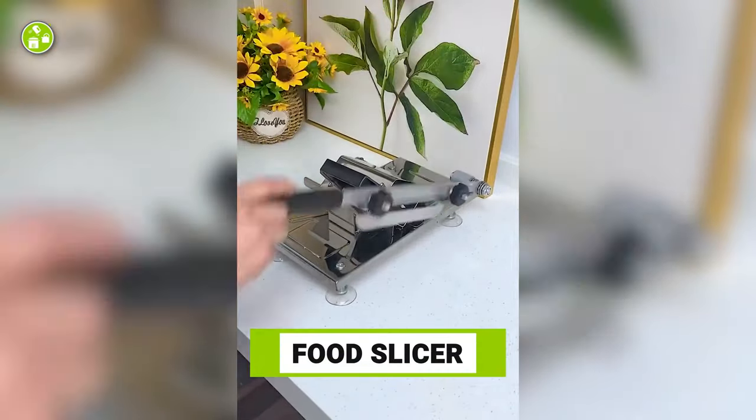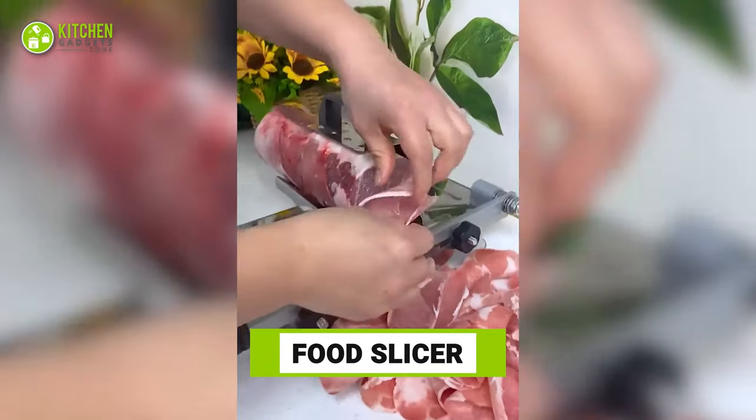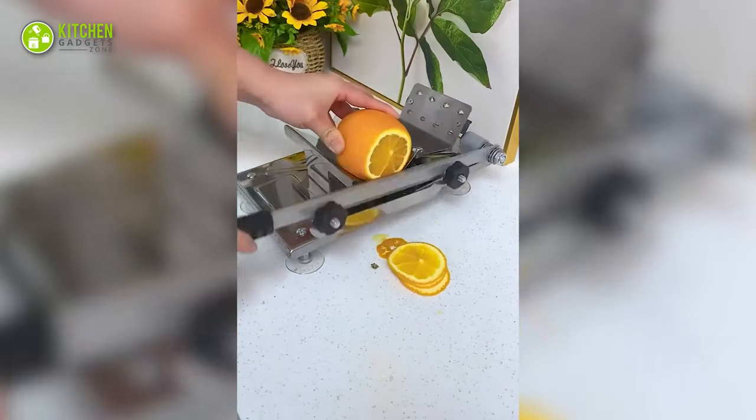Get thinly sliced deli-style meat at home with this food slicer. Apart from slicing meat, it can slice fruits and veggies in paper-thin diameters.